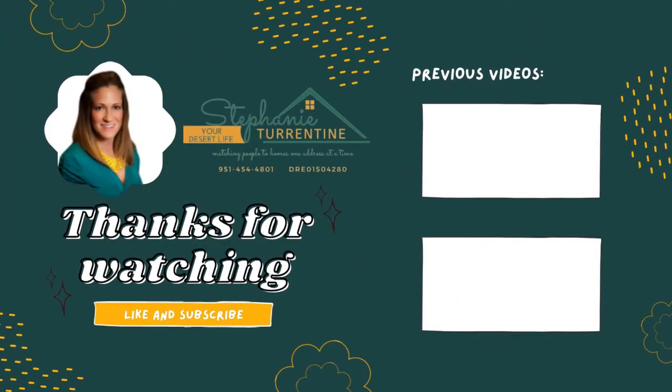Thank you for watching. I look forward to bringing you more content next Monday at 9 a.m. Take care. Bye-bye.